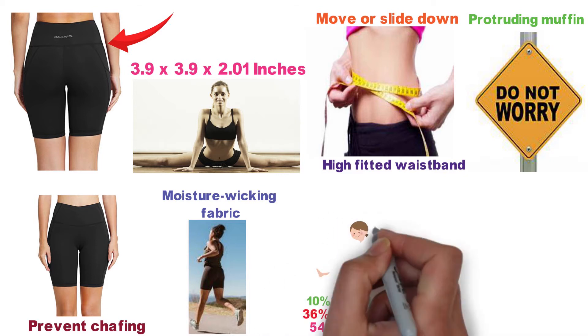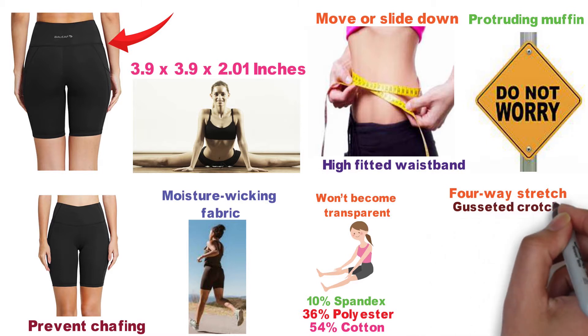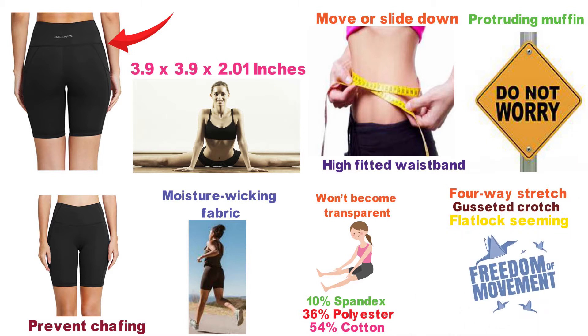And 10% spandex, which results in a soft, lightweight, breathable material that won't become transparent when it stretches. The shorts feature four-way stretch, a gusseted crotch, and flat-lock seaming that provide freedom of movement and allow extreme range of motion.